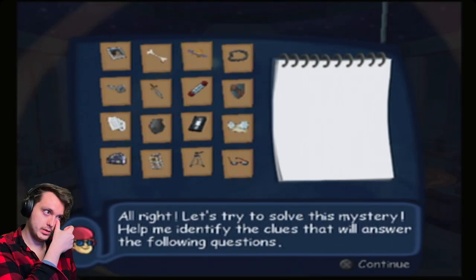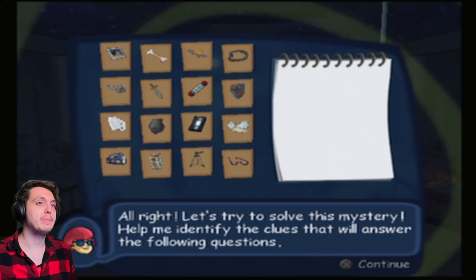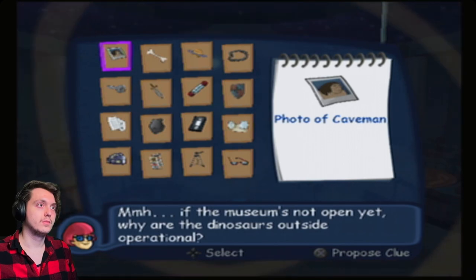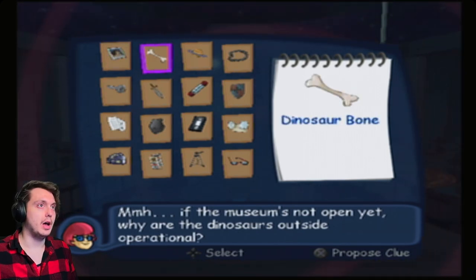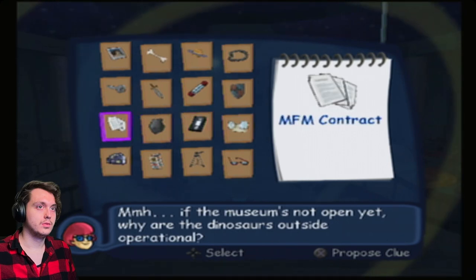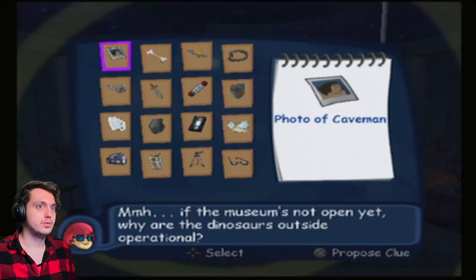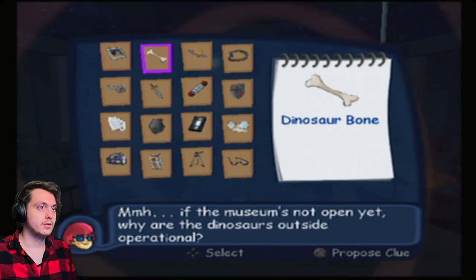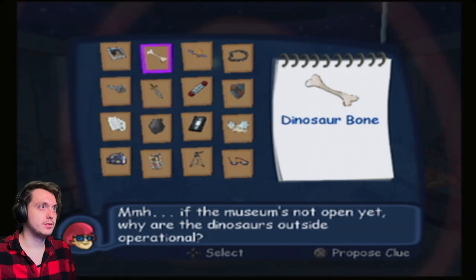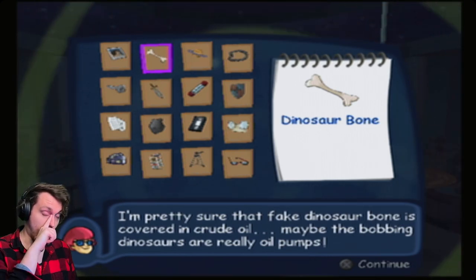Oh it was a museum guide — I thought it was like a magazine. The caveman must have used this to film himself with Fred and Daphne to make it look as if it was a live feed. Reading glasses — could these belong to the person hiding under the caveman's mask? Let's try to solve this mystery. If the museum's not open yet, why are the dinosaurs outside operational?